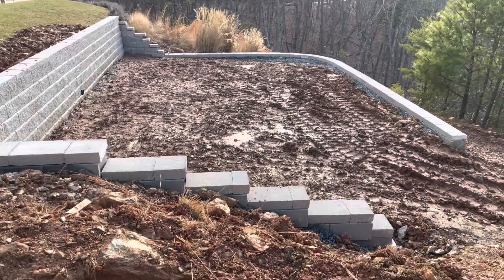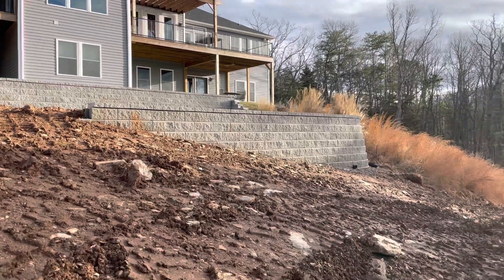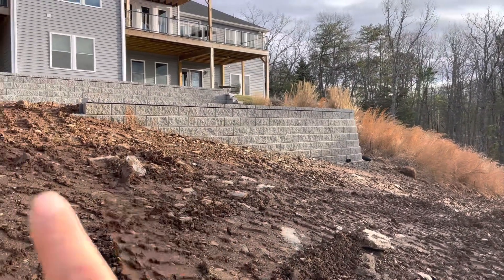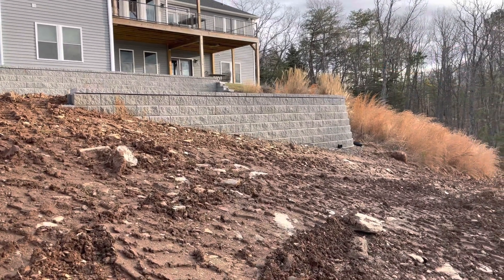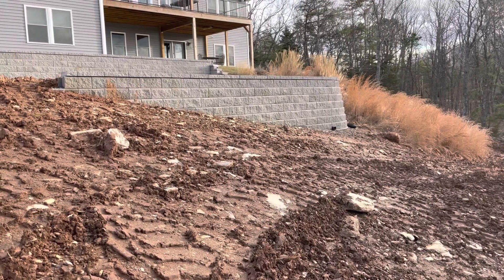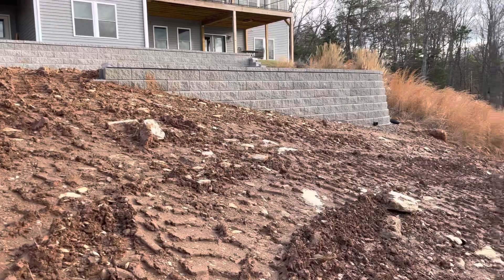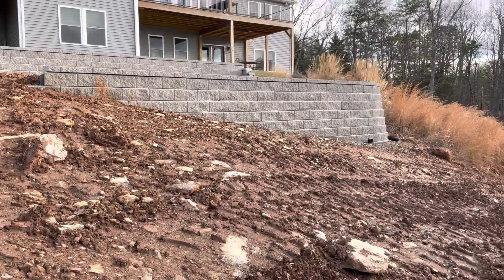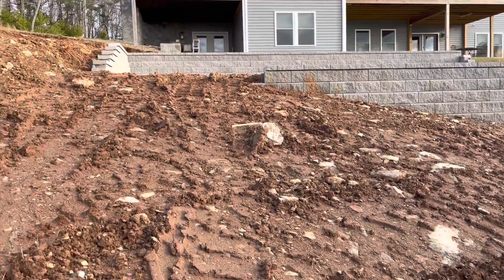Let me give you a little tour. This gives you a good view of what we're dealing with — here's the slope. Our land slopes down this way and this way, which is why that corner is so high. So we had to have the majority of the wall built right there. It's about a six-foot-tall wall right there, and then it tapers off here.